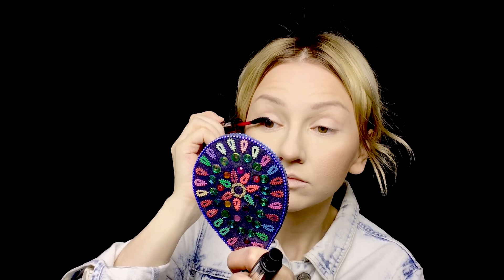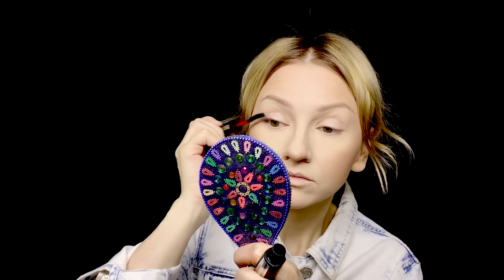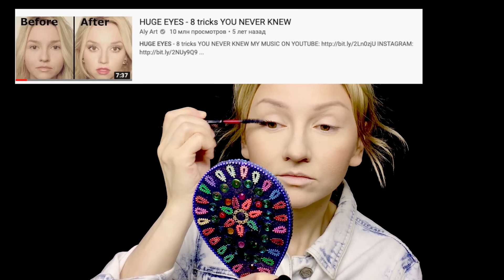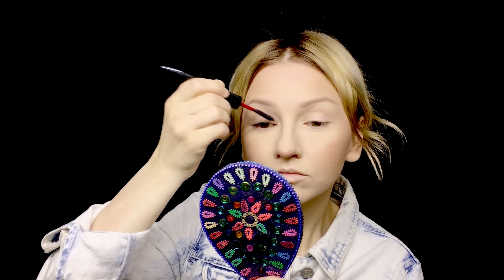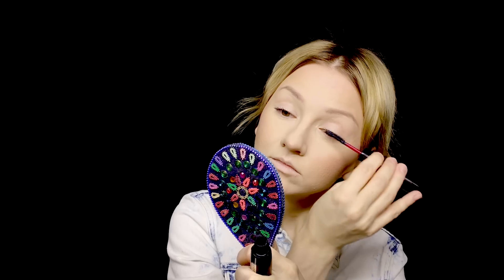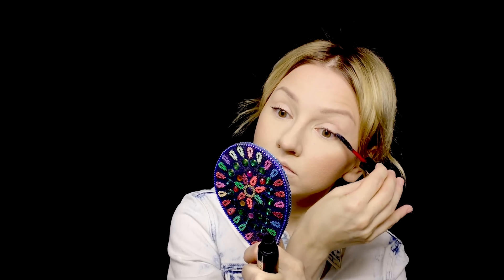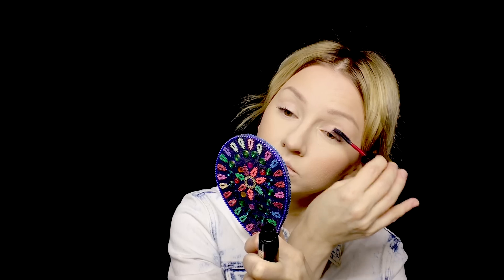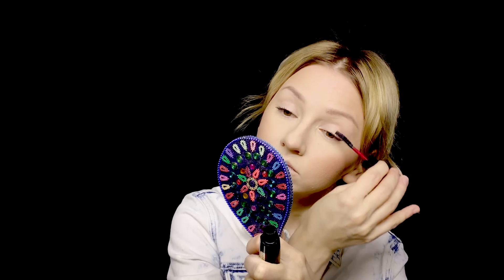Now I'm going to apply mascara. Soft naturals look amazing with slightly thicker lashes, so don't be scared to apply some extra mascara. Try this trick from my huge eyes video: keep the roots of your lashes empty and apply mascara only on the tips, then when they dry apply it again on the tips so it builds up a little and makes the tips slightly thicker. Just try that trick.